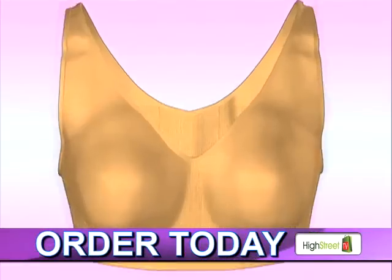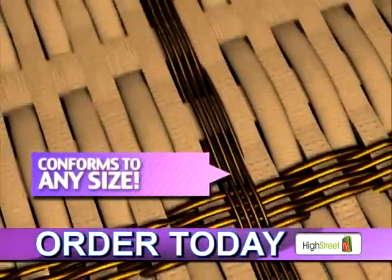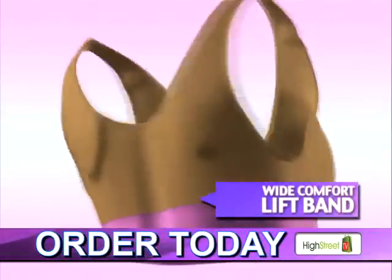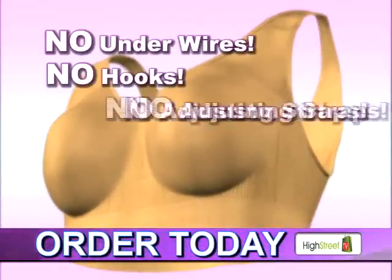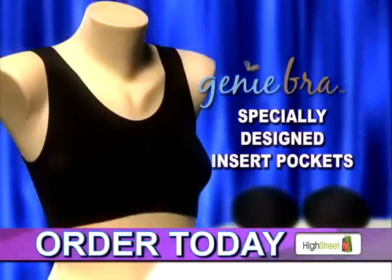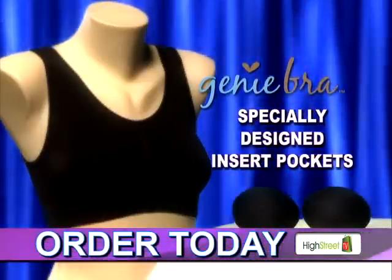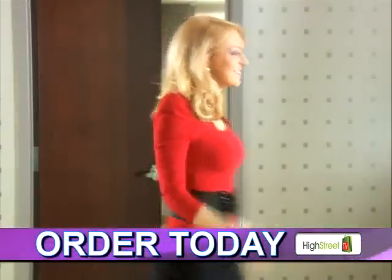The Genie Bra's secret is in the woven comfort stretch fabric that custom conforms to any size and never loses its shape. With the wide comfort lift band, the Genie Bra gives you the support you need with no underwires, no hooks, no adjusting straps — it's no hassle! And best of all, the Genie Bra has specially designed insert pockets so you can slip in the extra soft full coverage support pads for that enhanced shape and perkier look.